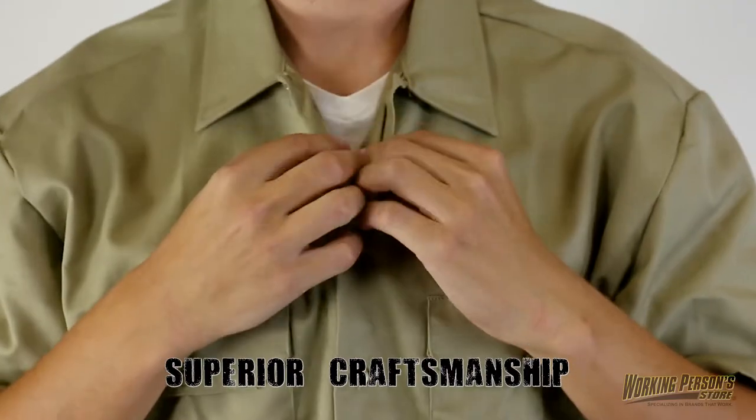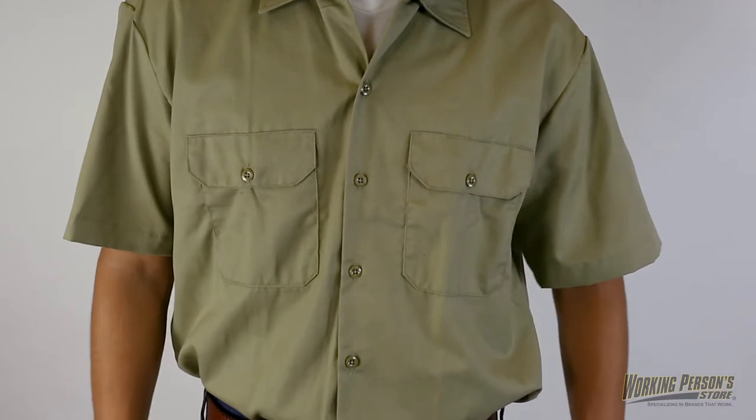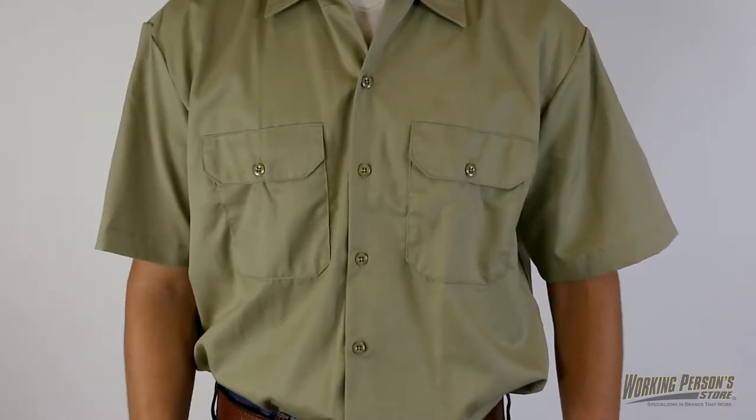Dickies clothing offers superior craftsmanship to deliver style and comfort every day. Order your Dickies Men's 1574 Stain Release Short Sleeve Work Shirt from Working Person Store or WorkingPerson.com.